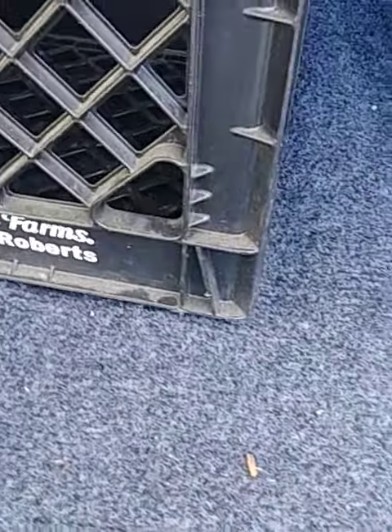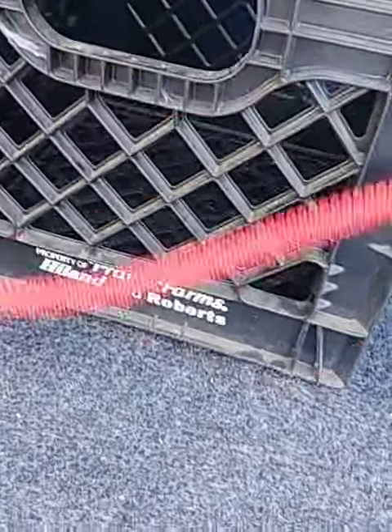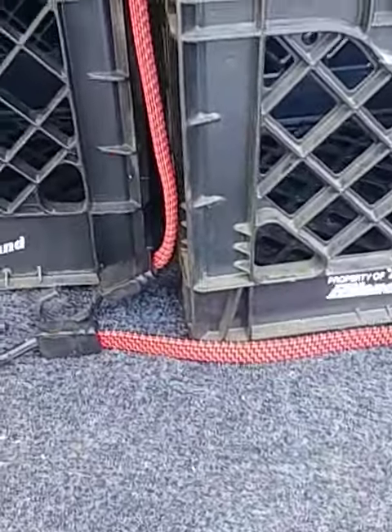The new truck I'm getting actually has a spray-in bed liner from the factory. I might put this carpet one in there, but I might still sell this one off.